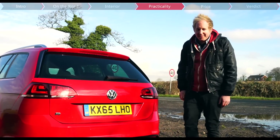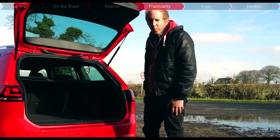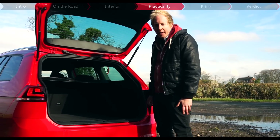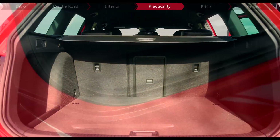Being the estate, the boot is extremely important, and you'll find 605 litres along with a very wide and low opening lip and a practical hatchback-style tailgate. Fold the rear seats down and you get up to 1,620 litres of space, with plenty of lashing points to keep your cargo secure.